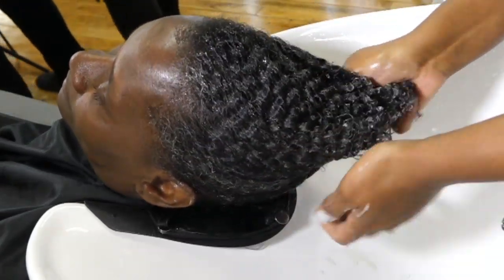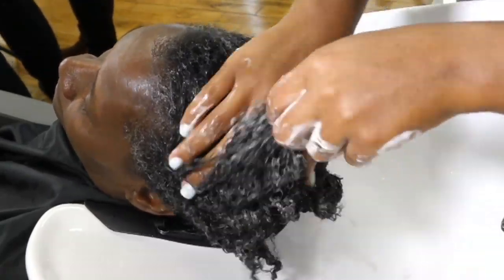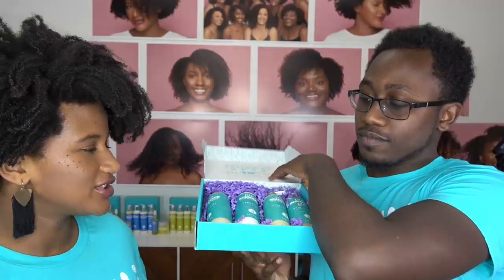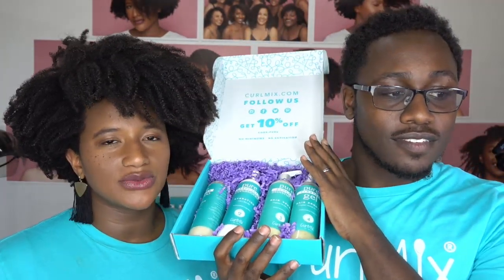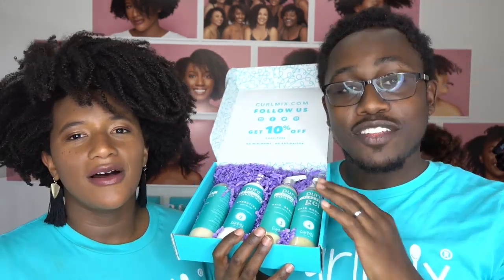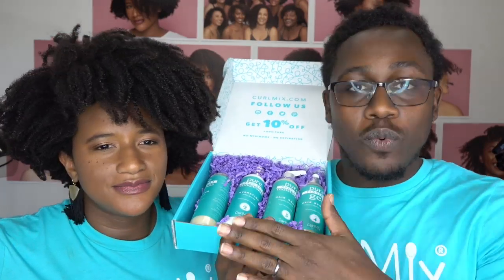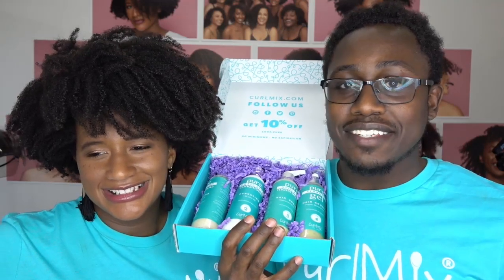We picked two giveaway winners who shared the live. You guys can continue to share all night long and we'll keep picking winners until we end Wash and Go Wednesday. Here's what you're going to get: our Watermelon Wash and Go system — all four steps, worth over $80. It features organic hemp seed oil, great for hair growth, plus the watermelon fragrance. You're going to get this 100% free.